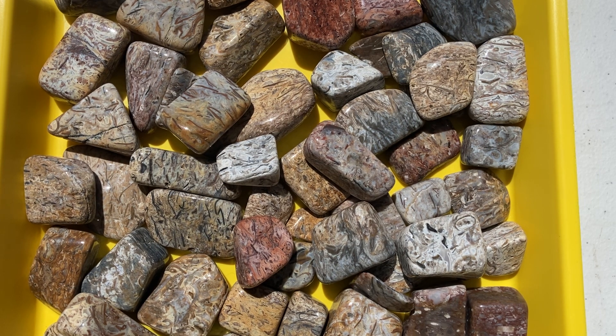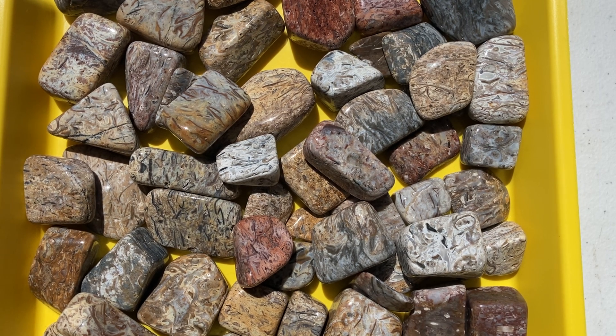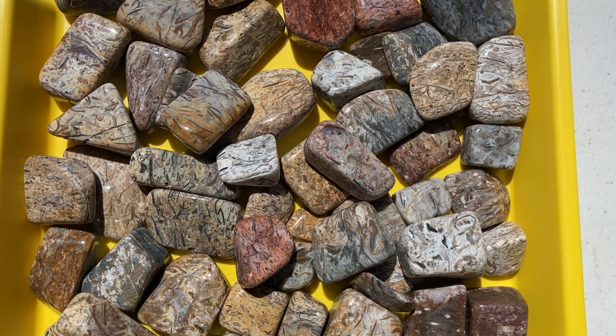Not all the rocks have been tumbled for that entire time, but it's been interesting. It's my first tumble, at least of these agatized brachiopods.